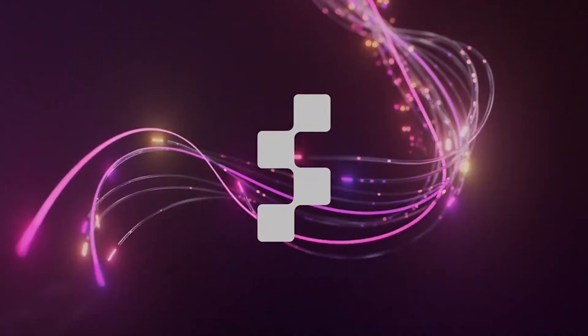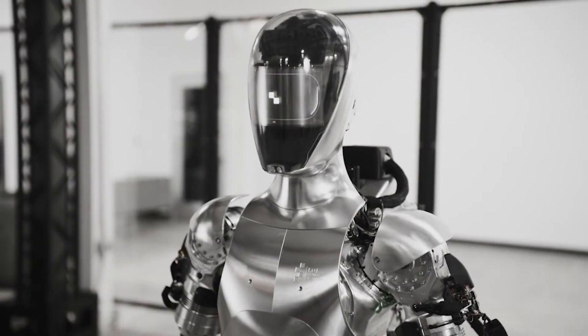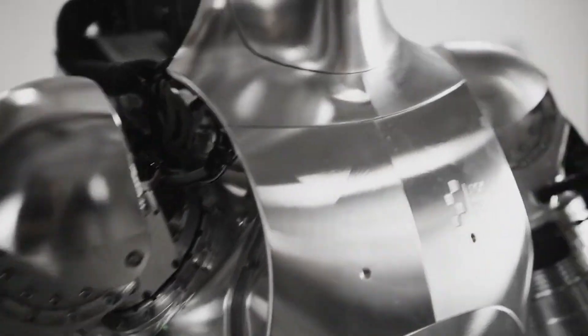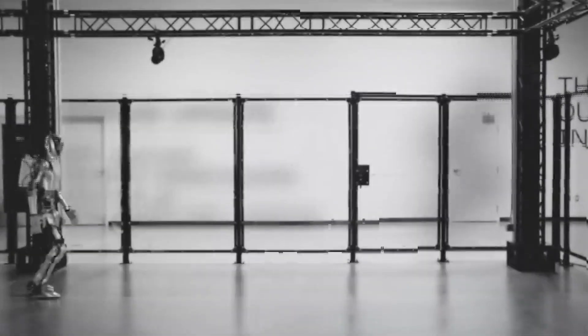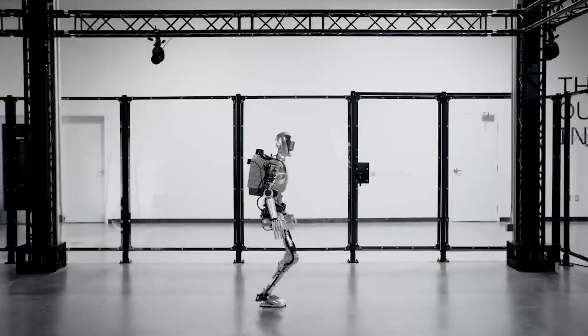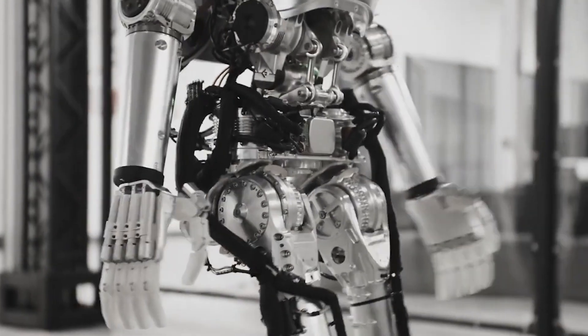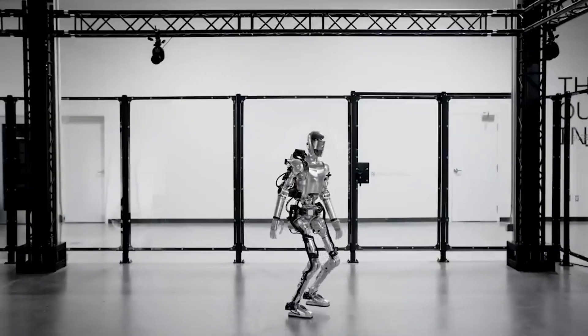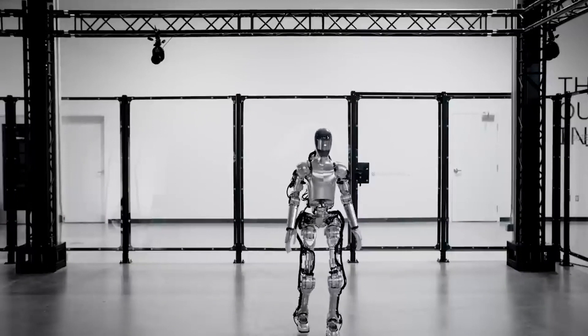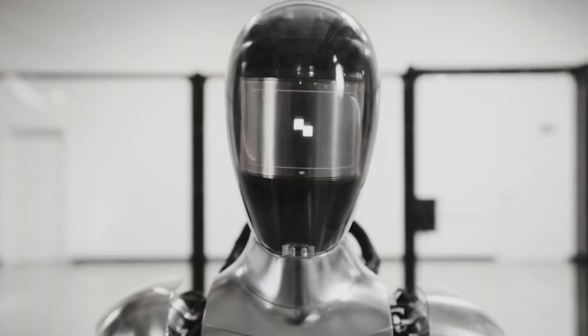Number 3: Figure 01 from Figure AI. Seven months after unveiling the first look at its humanoid robot, Figure officially introduced its Figure 01 robot in October 2023. Impressively, the robot went from nothing at all to dynamic walking — walking just like a human — in less than a year. Figure 01 aims to be the first commercially viable general-purpose robot for the human world. It has a human-like form factor with arms, legs, hands, and feet that allow it to perform tasks requiring dexterity, mobility, and manipulation. It also has a sleek metal exterior and a helmet-like head with an LCD screen to communicate with humans.